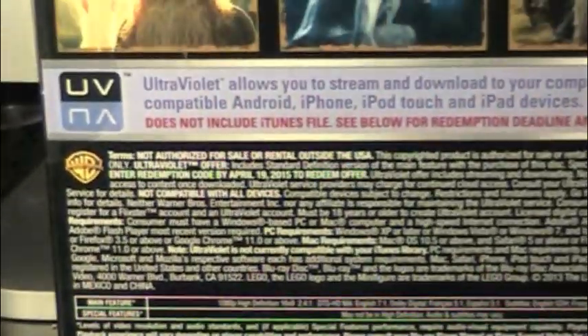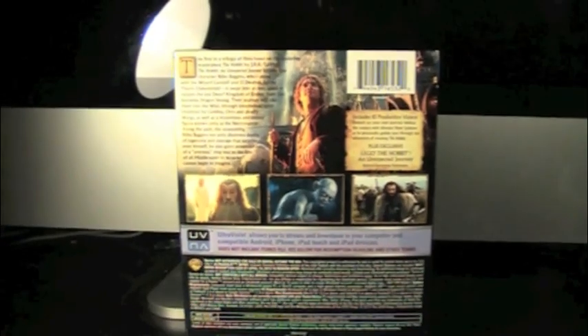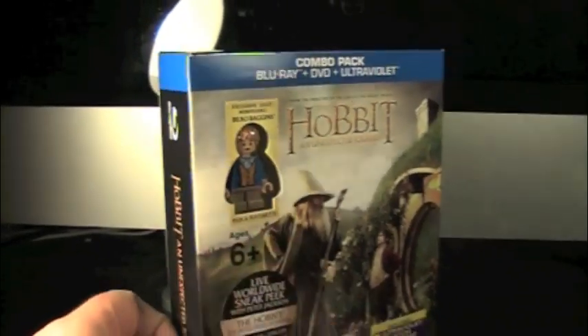There's legal stuff and Ultraviolet info. This is the exact same as the normal Blu-Ray DVD combo pack — just with Lego Bilbo. Let's get this open.